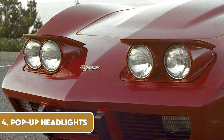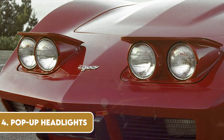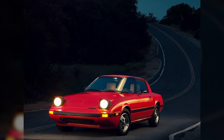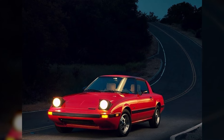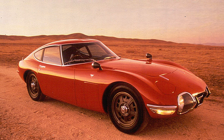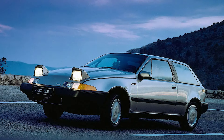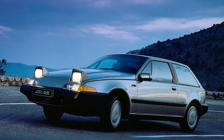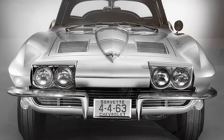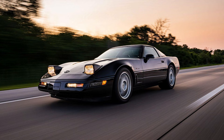Pop-up headlights were the epitome of cool in automotive design from the 60s to the early 90s. These hidden lights, which would majestically rise from the hood when needed, gave cars a sleek and mysterious look. They were particularly popular in sports cars, adding to their aerodynamic and futuristic feel. But, like many good things, they came with their own set of problems — mechanical failures, costliness to repair, and changes in pedestrian safety regulations. So while we might miss the winking charm of these lights, we understand why they're no longer around.